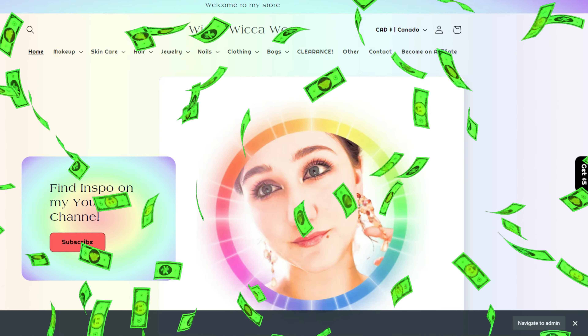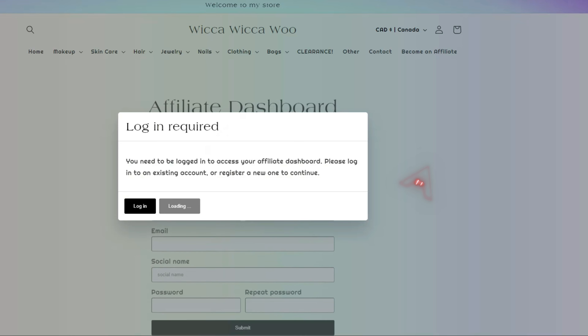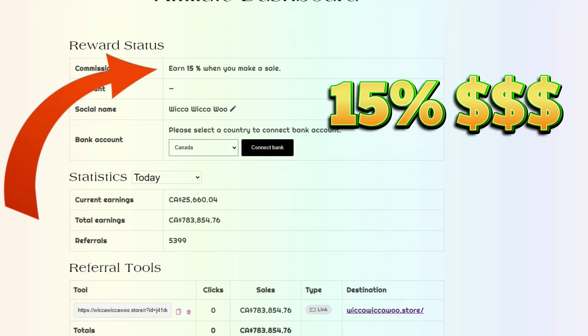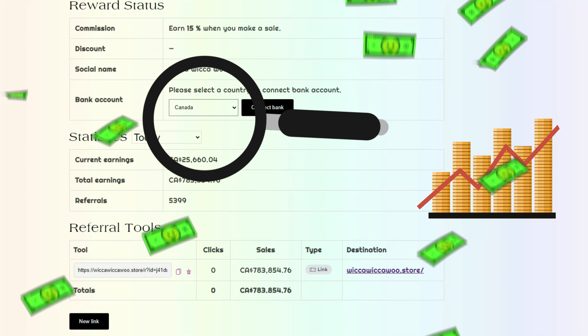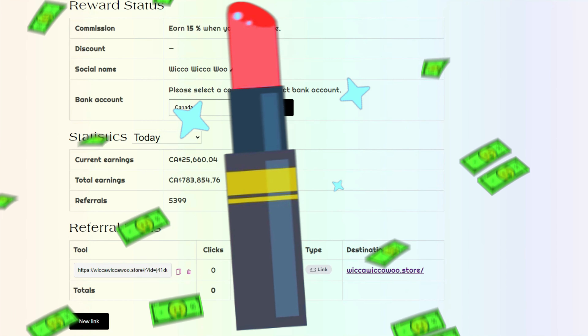While you get $5 — or if you want to earn more money with me, you can become an affiliate, which means that anytime someone makes a purchase off of one of your links, you will receive a 15% commission directly deposited into your bank account. This is a great way of making some extra money, especially if you're already making these kinds of videos where you use products like the ones that can be found on my website.